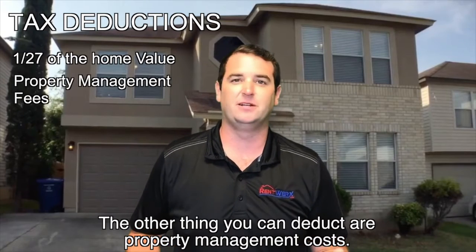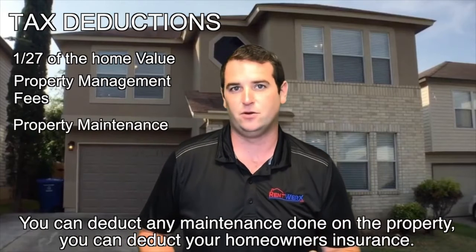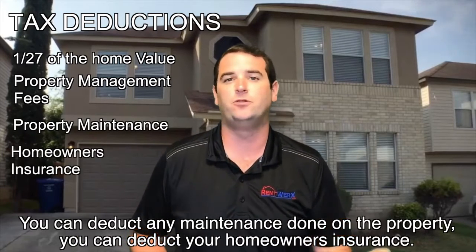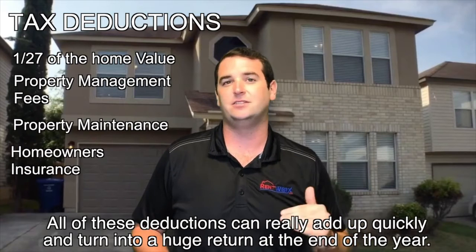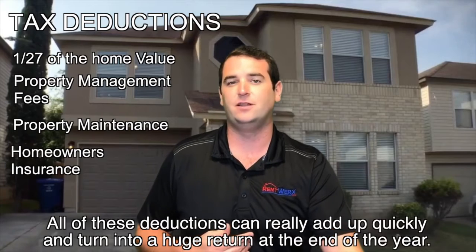The other things you can deduct are property management costs — you can deduct our fees, you can deduct any maintenance you do on the property, and you can deduct your homeowners insurance. All of these deductions can really add up quickly and turn into a huge return at the end of the year.